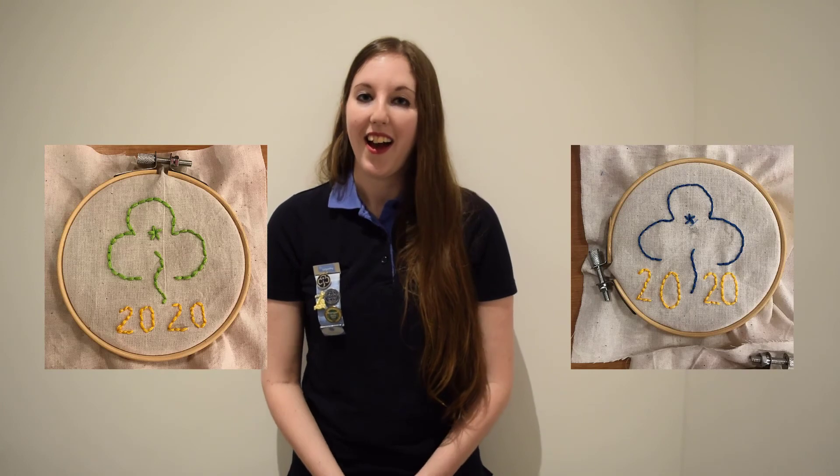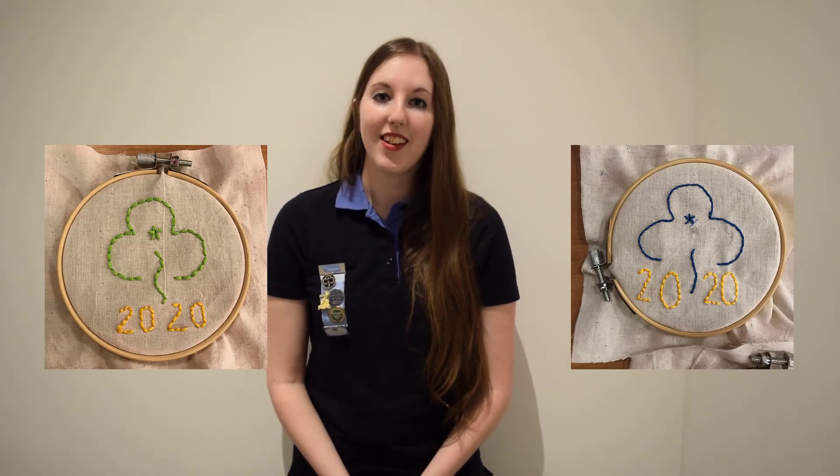So why not raid the craft box and see if you can make a badge that's really colourful or even 3D. My rangers managed to use embroidery to sew their own badges and I've included instructions for this in the resource pack.